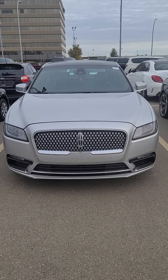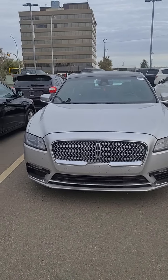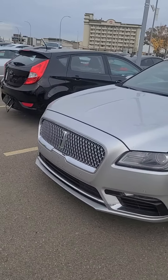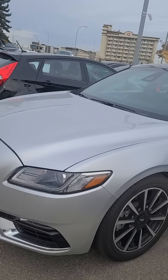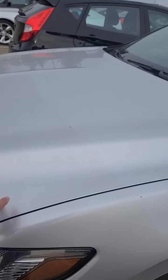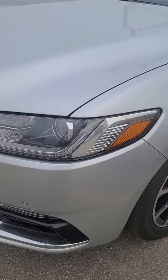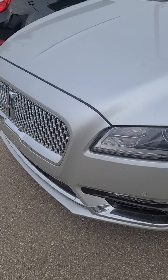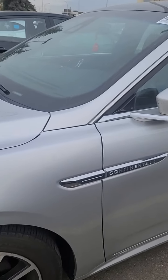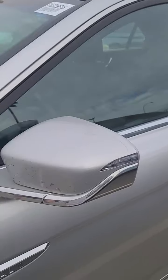Here is a walk-around on the Lincoln Continental Reserve. I'm going to do a quick walk-around on the vehicle and point out any blemishes or scratches I notice. First thing off the bat, it's already got 3M on the hood, fenders, front bumper, and side mirrors, which is really nice — obviously it's going to prevent any rock chips from happening, something I'd always definitely suggest.